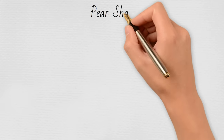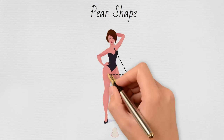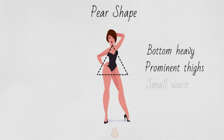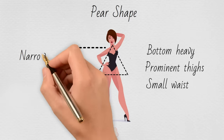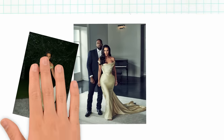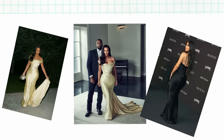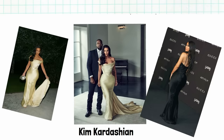You know you're a pear if you're smaller on top and bigger at the bottom. A typical pear has narrow shoulders, small bust, small waist, wide hips, and wide thighs. A typical pear always gains weight first on your thighs and butt — your thighs might be the widest part of your body even when you are skinny.